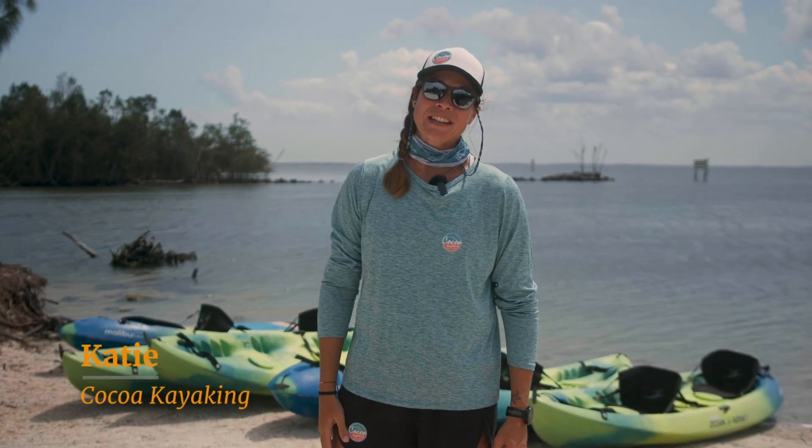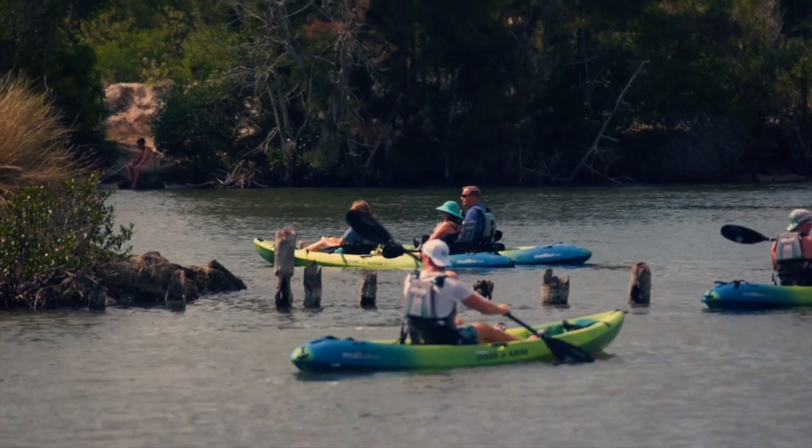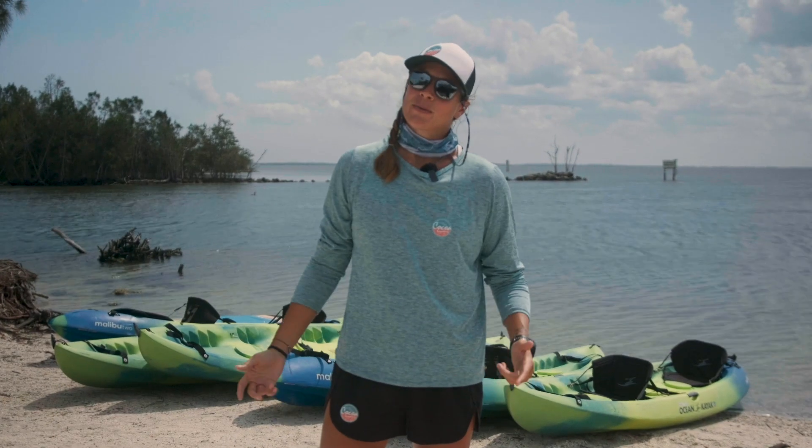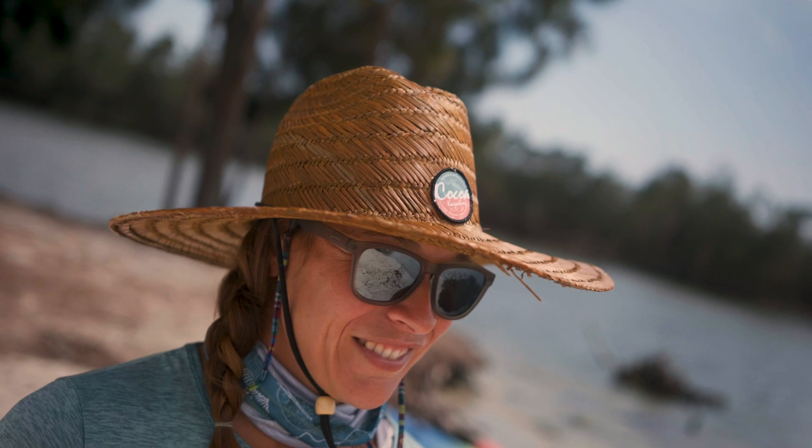Hey, this is Katie with Cocoa Kayaking, and we're here to talk about what to wear when you come kayaking with us. Here in Florida it's really hot, so I always recommend a hat and sunglasses to start off with. Polarized are always best.